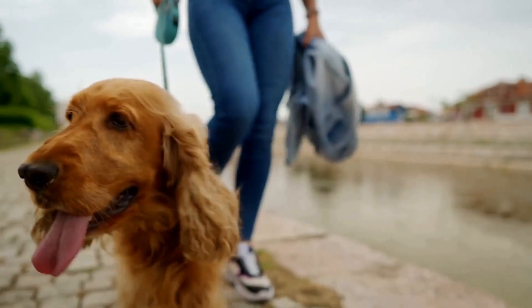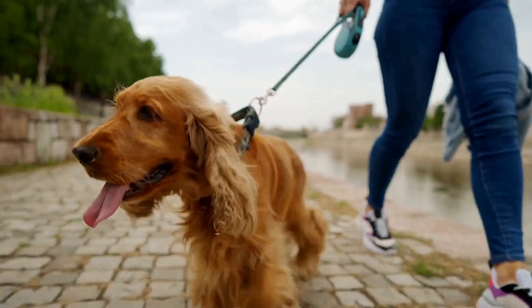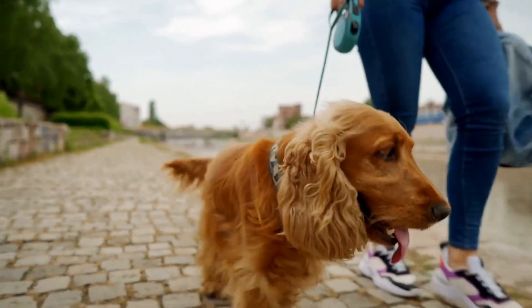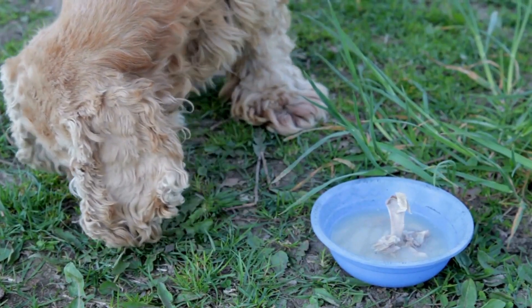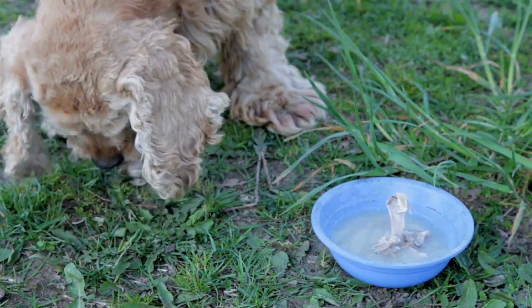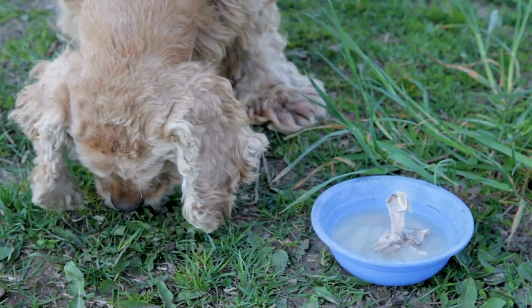3. Preventing tooth decay. Tooth decay is common in dogs and can result in pain, infection, and the loss of teeth. Brushing your Cavalier's teeth removes food particles and bacteria that can lead to decay, thus preserving their natural teeth.